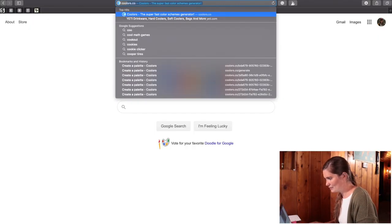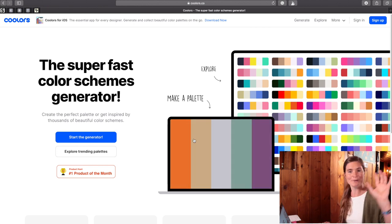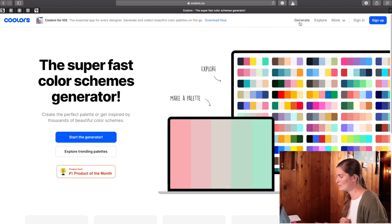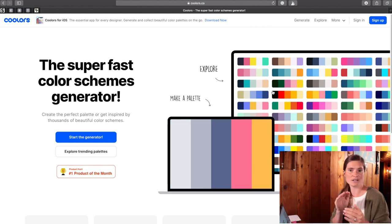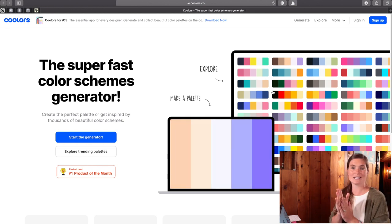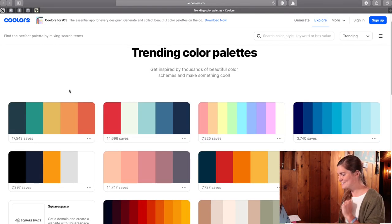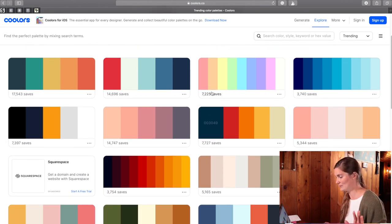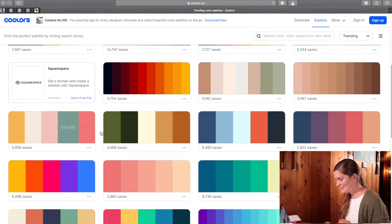So let's go ahead and type in coolers.co. You'll see this is their home page, and right off the bat it gives you the option to start the generator — creating your own palette — or explore trending palettes with the explore button. You can also see them up here with 'generate' or 'explore.' Let's start with explore to give you an idea of different color options, and then we can go ahead and make our own palette.